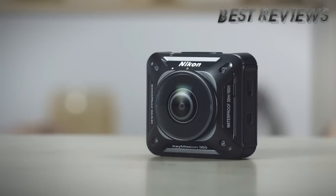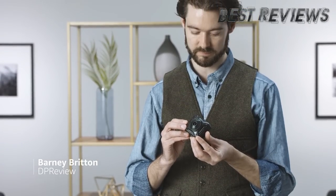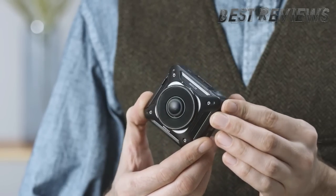The Nikon Key Mission 360 is a shockproof, waterproof, spherical 360-degree action camera. It's an ideal companion for thrill-seekers looking for a more immersive way of sharing their adventures.